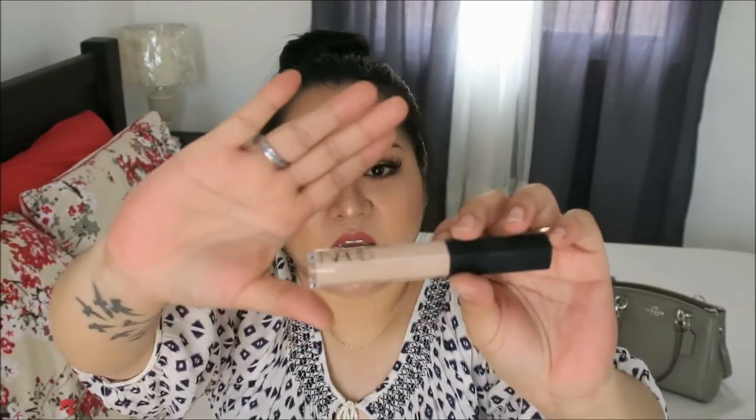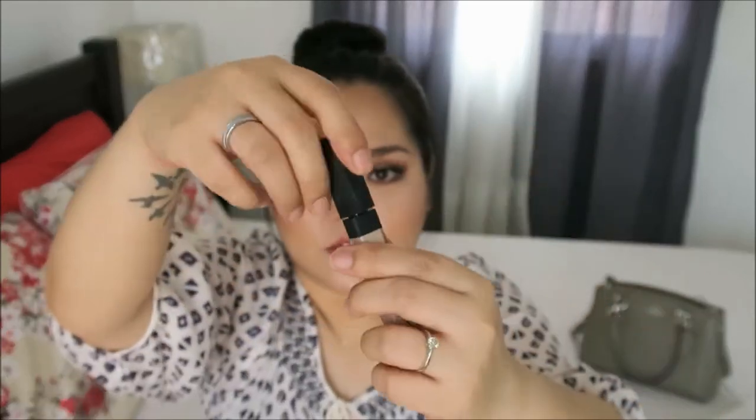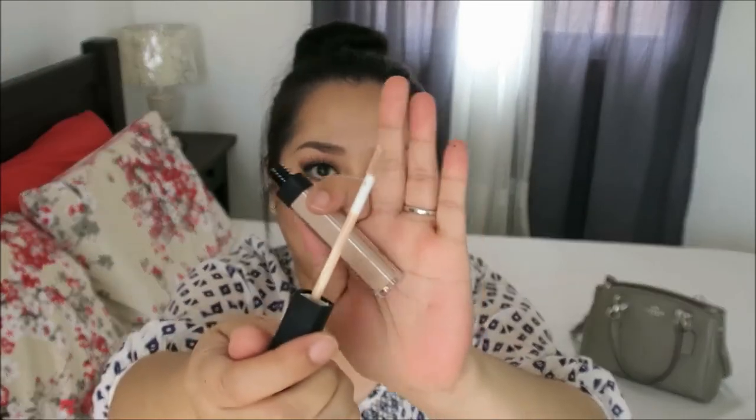Moving on to the next item — I have the NARS Radiant Creamy Concealer. It's just your regular concealer and I have mine in the shade Vanilla. It has the two-foot applicator. I got a very light shade because I really wanted to use this as a highlight. I've heard a lot of good things about this one, and so far so good — it doesn't really crease on my under eyes as long as you set it in the right way. It doesn't break me out and I highly recommend it — it's a very good product.